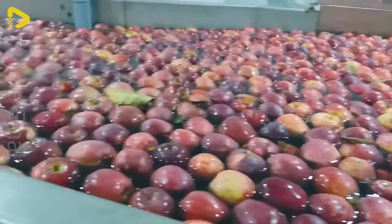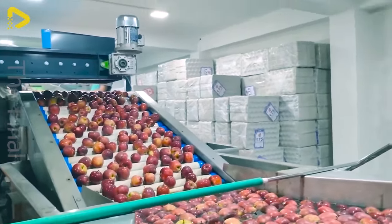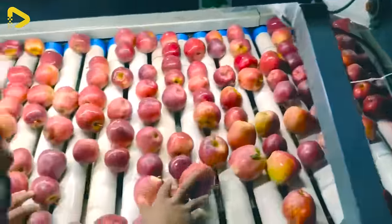At Kalbog, Shimla, the two-lane color, size, and weight sorting machine for apples boasts an astonishing speed, automatically sorting thousands of apples per hour.